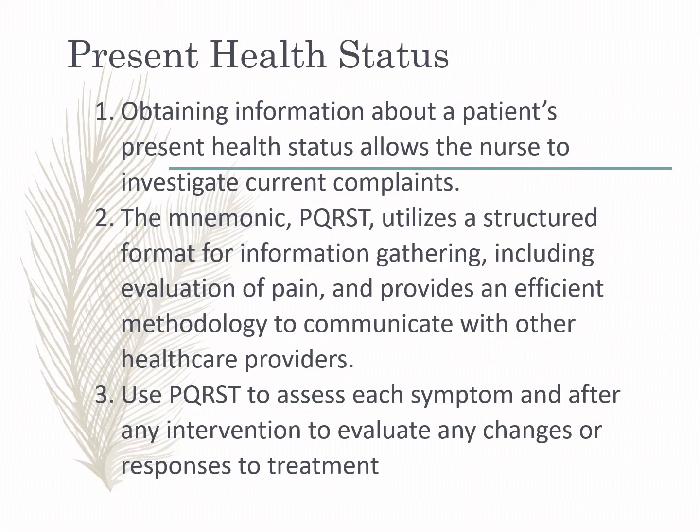You also need to obtain the patient's present health status, which may correlate with their previous health status or may be the cause of the patient's current ailments. Be guided by PQRST when evaluating the patient's complaint of pain. Use this structured format for information gathering, including evaluation of symptoms after any intervention to assess changes or responses.